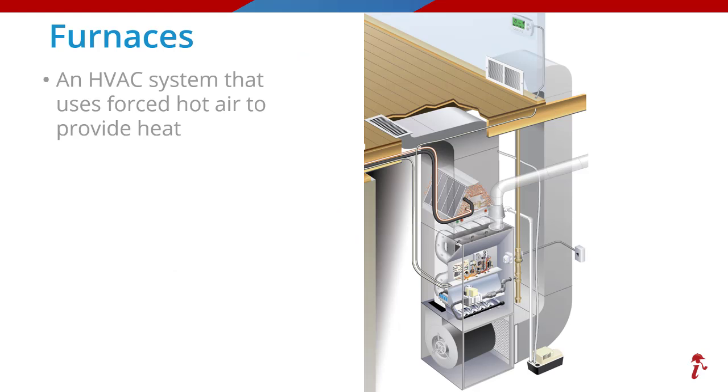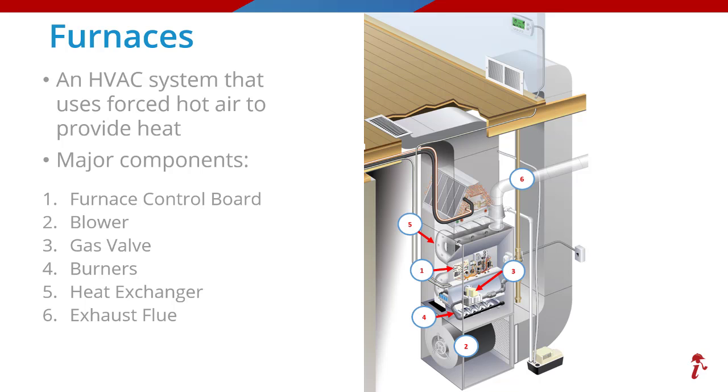Let's start with furnaces. A furnace is an HVAC system that uses warm to hot forced air to provide heat to a conditioned space via the ductwork system. While furnaces have dozens of components, we are showing just a partial list of the more major components that tend to fail and end up as part of an insurance claim. For today, let's focus on heat exchangers.